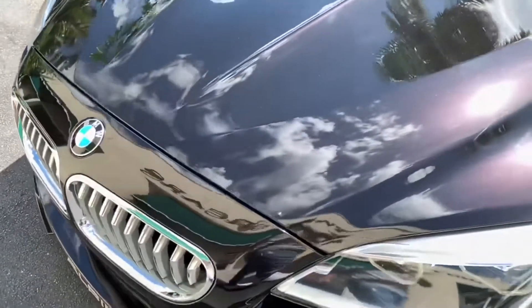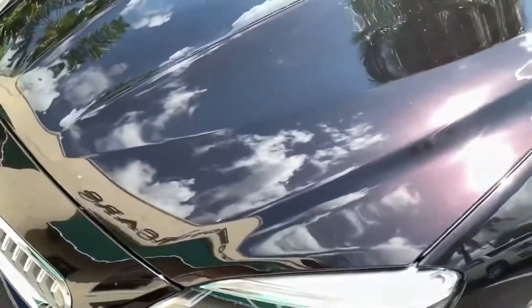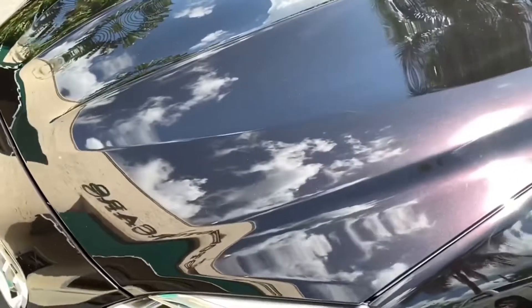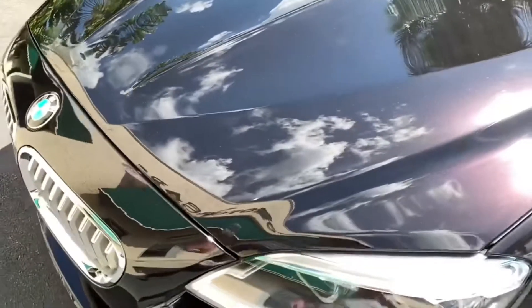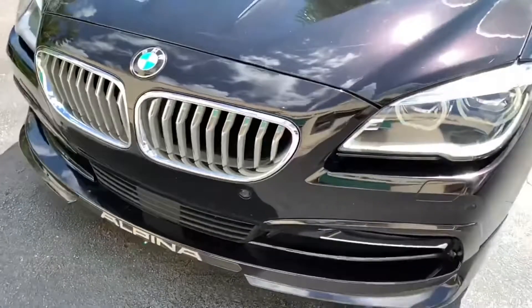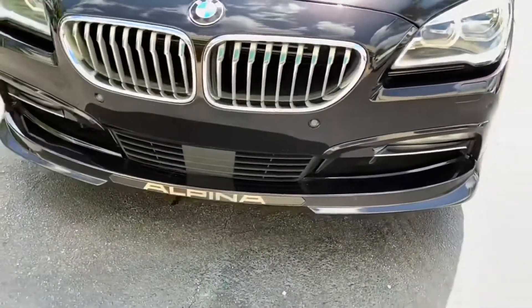Overhead is a sunroof surrounded by a headliner done in Alcantara anthracite. And of special note for your aviators or wannabes — and especially for this retired aviator — you'll have a beautifully scoped view of your road world through the heads-up display.